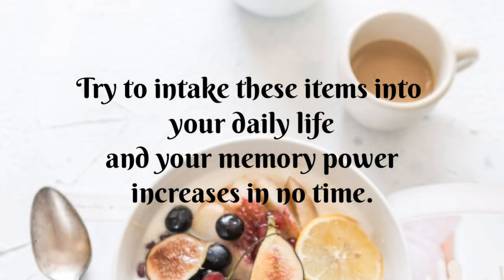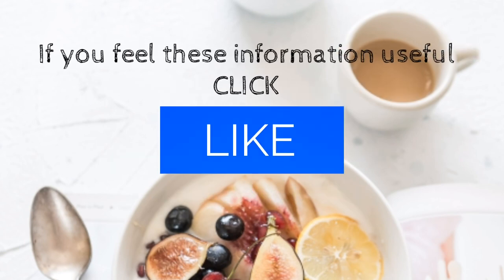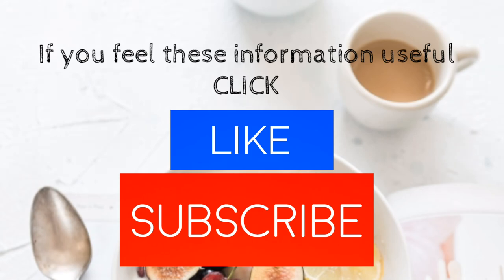Try to include these items in your daily life and your memory power will increase in no time. If you find this information useful, share it, click the like button, and subscribe to my channel. For more information, visit our website.